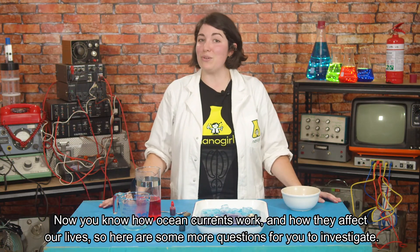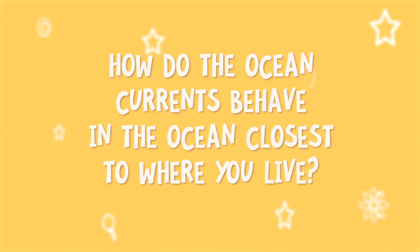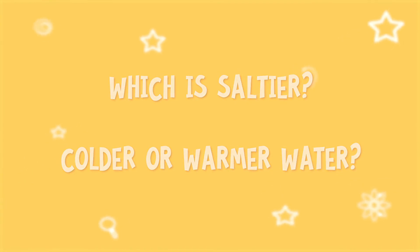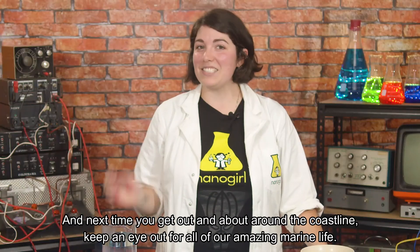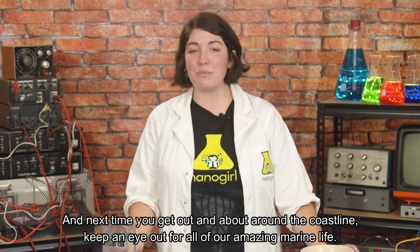So here are some more questions for you to investigate: How do the ocean currents behave in the ocean closest to where you live? Which is saltier — colder or warmer water? How do animals navigate using ocean currents? And next time you get out and about around the coastline, keep an eye out for all our amazing marine life.